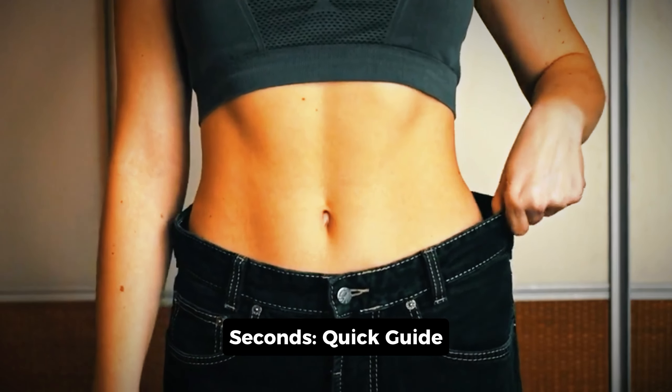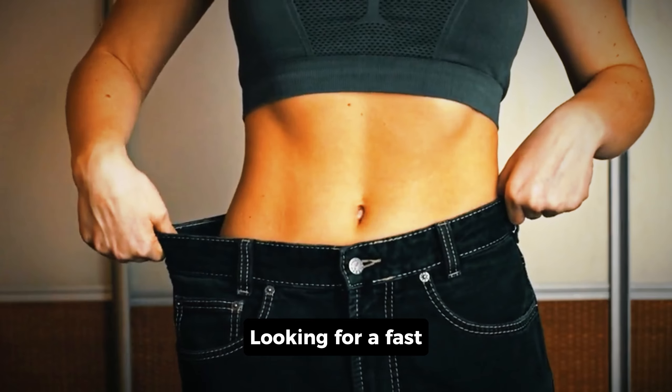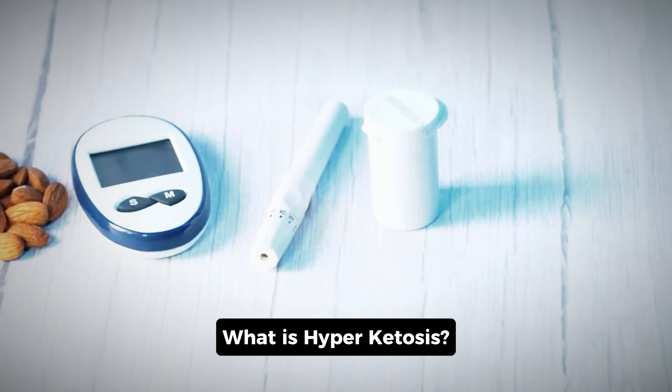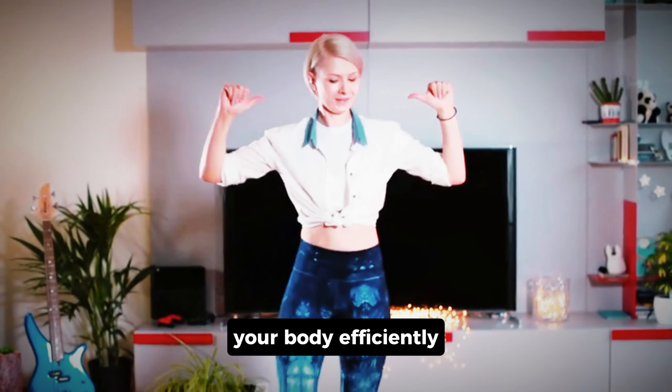Hyperketosis in 60 seconds — a quick guide to rapid fat loss. Looking for a fast way to burn fat? Hyperketosis might be your answer. What is hyperketosis? It's an intensified state of ketosis where your body efficiently burns fat for fuel instead of carbs.